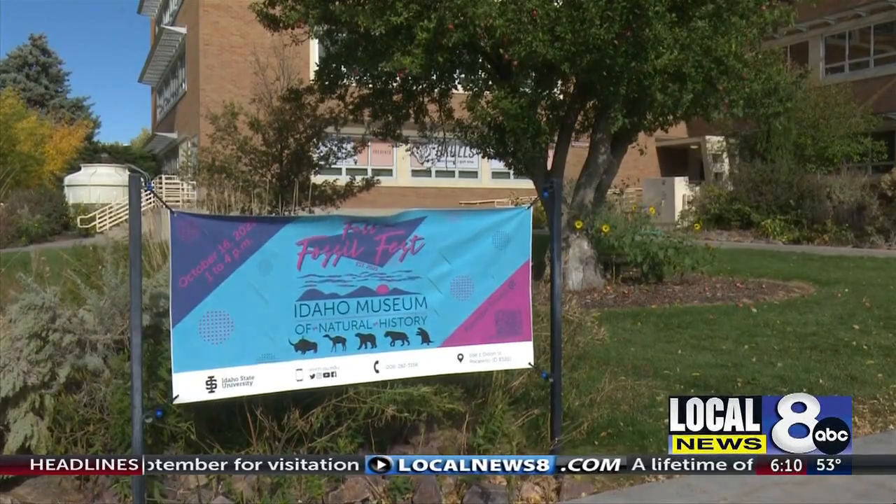Come on down and get some hands-on experience with the research and the science of all the cool fossils that we have here in southeastern Idaho. Reporting in Pocatello, I'm Cole Sams.